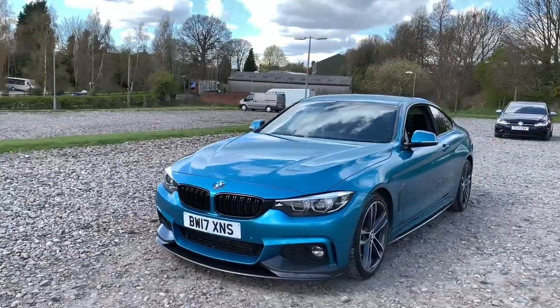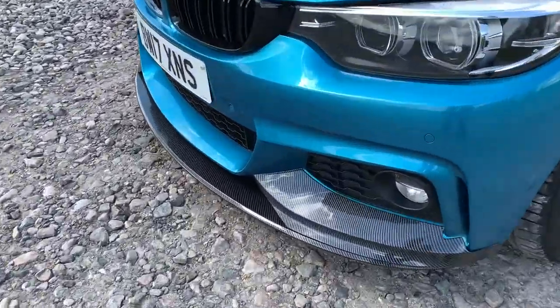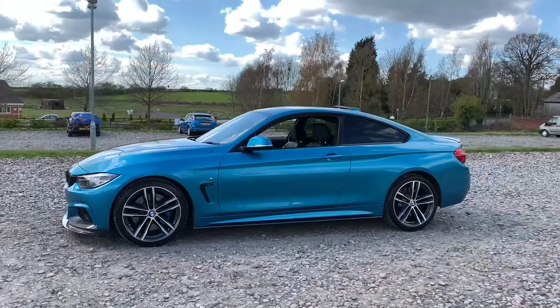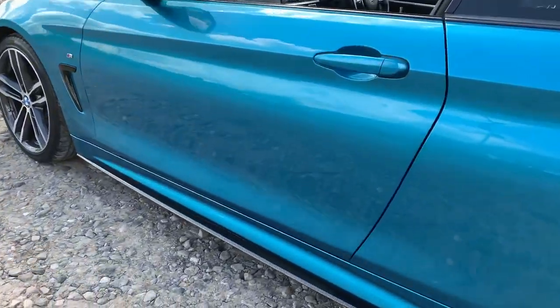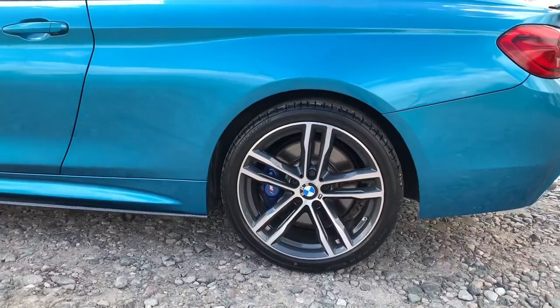We have LED headlights and also the M Sport styling kit which is also carbon fibre — it looks phenomenal. As well as this front splitter, we also have side skirt extensions, a rear spoiler, and here's a quick look at the carbon fibre detail and an alloy wheel.